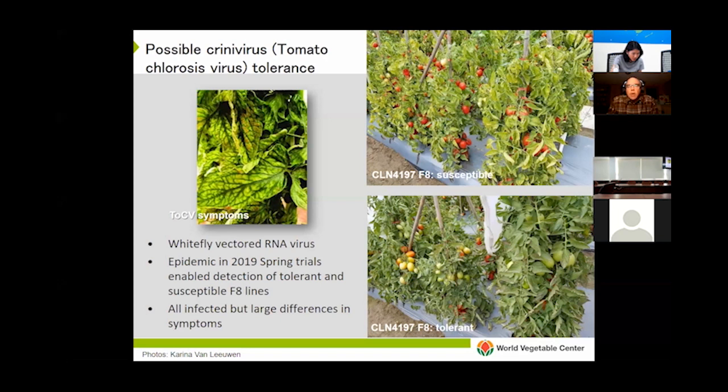This led us to think there may be some tolerance. We tested the lines for infection and in fact all of them were infected, but the green ones just didn't develop symptoms. This year we also have criniviruses — tomato chlorosis virus is the particular crinivirus — and we've seen the same thing: some lines remain green while others develop very strong yellowing symptoms. This provides more convincing evidence that these multiple TY gene selected lines do offer some crinivirus tolerance — a pleasant surprise.